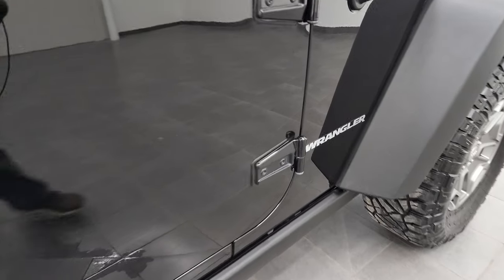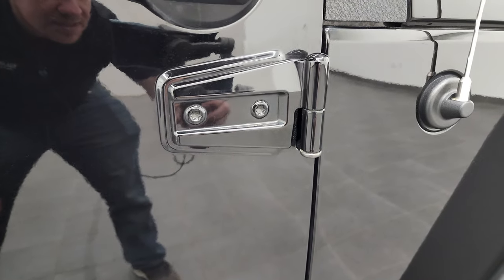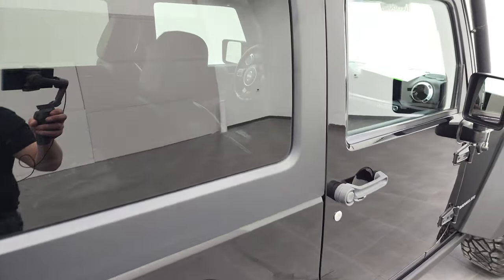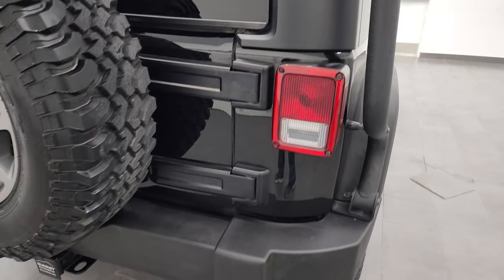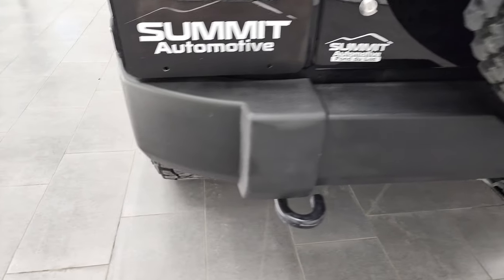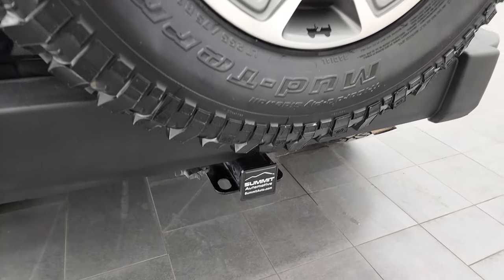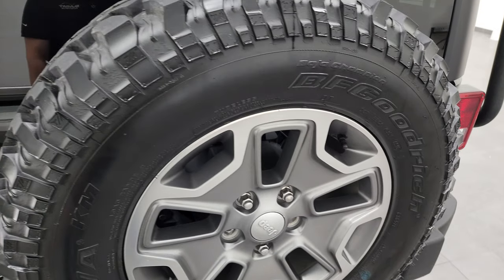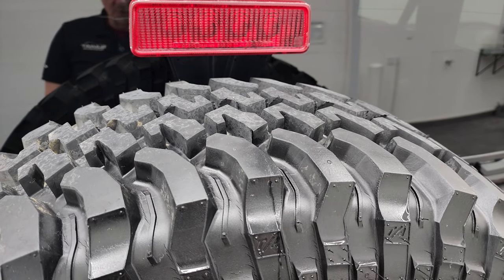The door hinges are in nice shape. I always like showing these because sometimes they can get really corroded, but these look really good. The hard top is in nice condition as well — I didn't see any major scuffs or paint missing. The rear bumper is in nice shape; I didn't see any dents or dings on there. It does come with the towing package, which gives you the receiver hitch and four-pin wiring. This back rim is in really nice condition with no scuffs or scrapes.